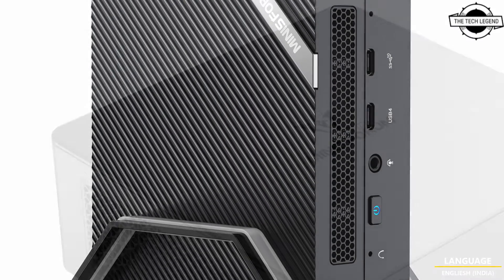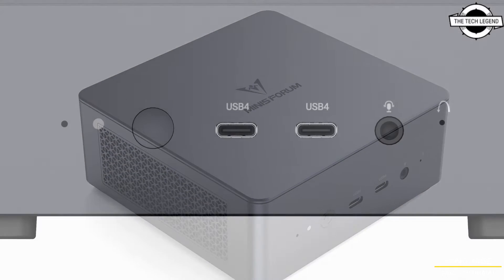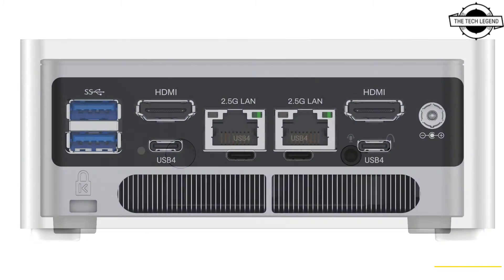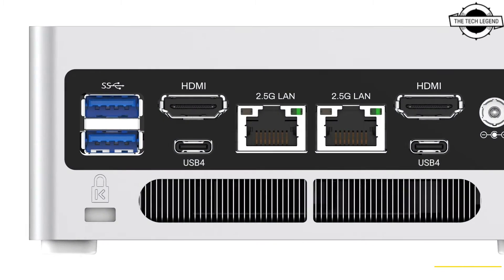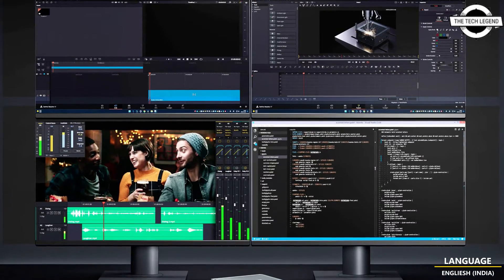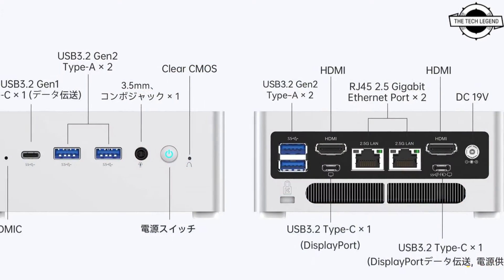The NAB7 is designed with integrated Intel Iris Xe graphics, supporting display output through 2 HDMI ports and 2 USB Type-C ports, enabling 4K output on 4 screens simultaneously. The device incorporates a cooling system that combines dual copper heatpipes and a cooling fan optimized for CPU performance.